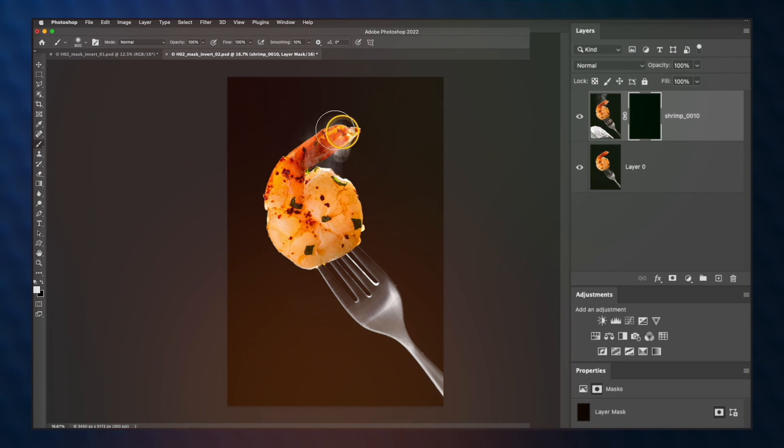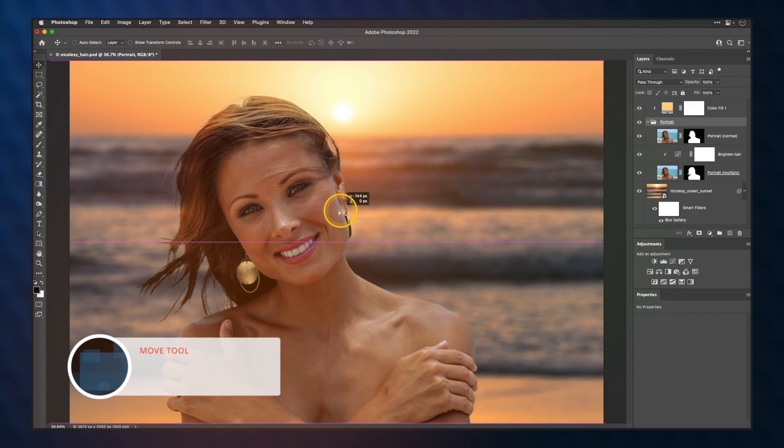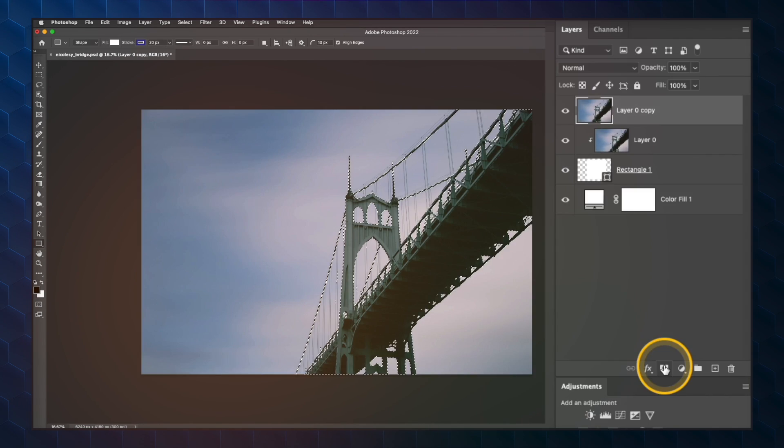You'll also get a deep dive into masking and learn the foundations of using layers and masks to make better image edits, replace backgrounds, create improved texture blends, and so much more.